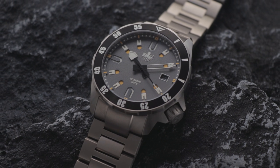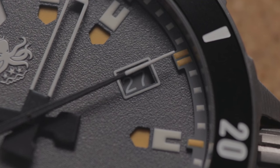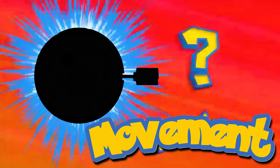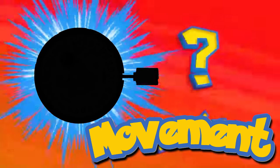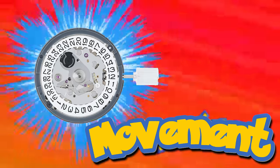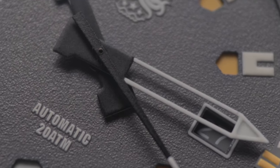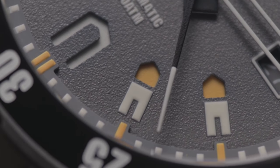Another nice touch is the colour-matched date wheel, which partly makes up for its awkward position far to the left of the chapter ring, likely necessitated by the movement used. Let's be real — you've probably already guessed what's on the menu here. Seiko's well-regarded movement provides reliable, low beat-rate performance with hacking and hand-winding, and it's much quieter than the equivalent Miyota automatics, so it's the obvious choice when available. It won't set the world alight, but gets the job done.